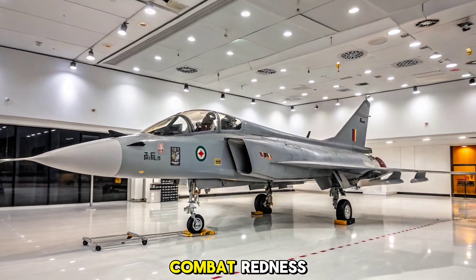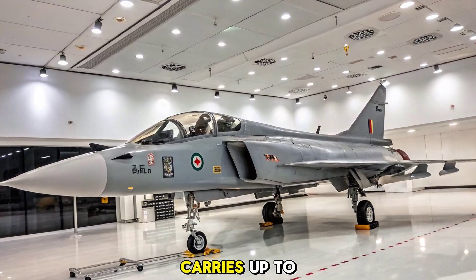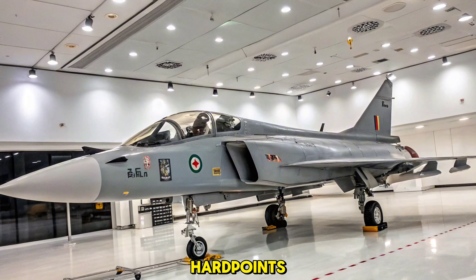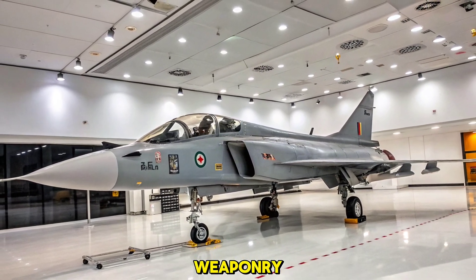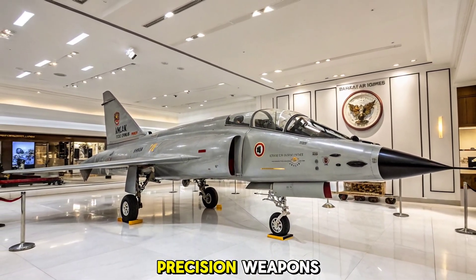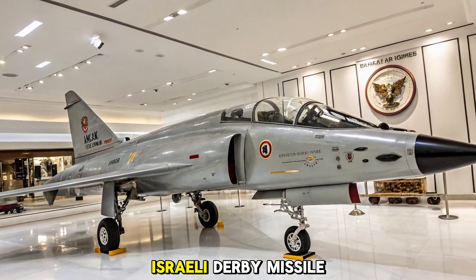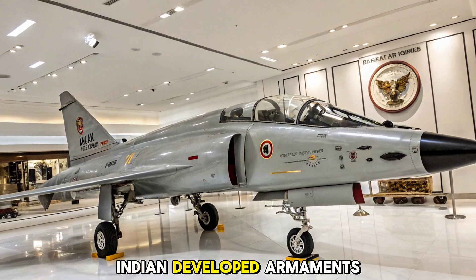The 2026 Tejas MK1A carries up to 5,300 kilograms of payload across eight hardpoints. It supports a wide range of indigenous and imported weaponry, including the Astra Beyond Visual Range missile, laser-guided bombs, anti-radiation missiles, and stand-off precision weapons. It also includes integration for the Israeli Derby missile and is capable of supporting future-generation Indian-developed armaments.